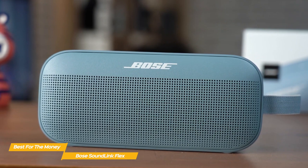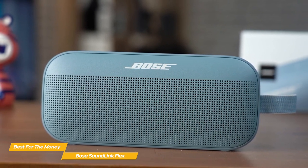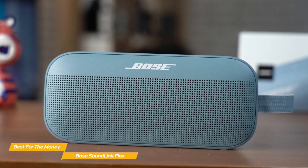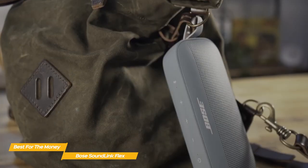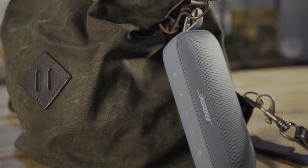If you're looking for a Bose speaker that offers high portability, great sound in a small package, and the peace of mind that waterproofing brings, the Bose SoundLink Flex is definitely for you. You'll also enjoy easy control through the app, by voice, or through physical touch.